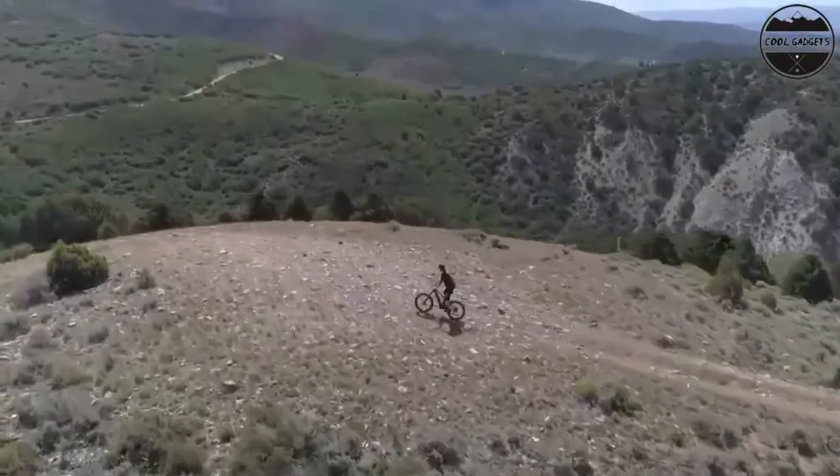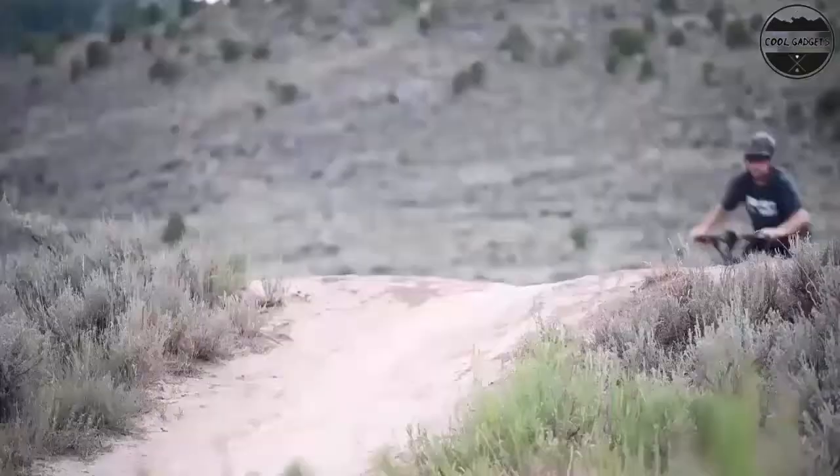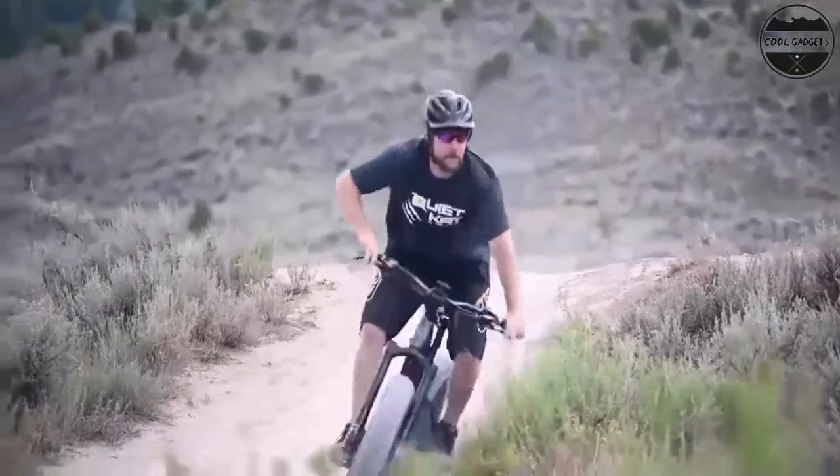This bike ships ready to be assembled, sized for adult riders 5'6" to 6' tall, and has a limited lifetime warranty.